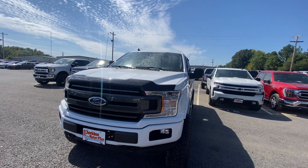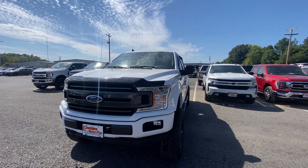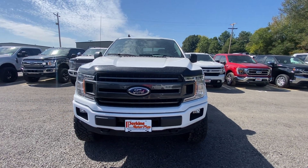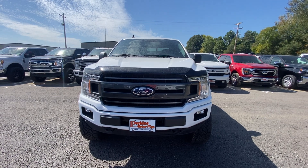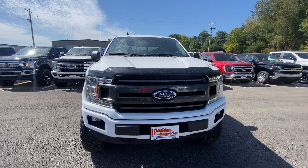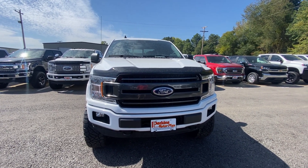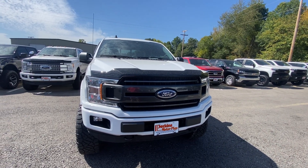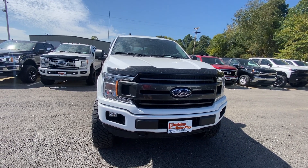Hey guys, this is Noah with Perkins Motorplex in Mayfield, Kentucky. I'm here with a 2019 Ford F-150 XLT. In this video I want to take you around the exterior and interior of the vehicle — act as if you were standing here with me. We're not trying to hide anything; we want to be as transparent and honest as possible and show you any imperfections the vehicle may have. In this case, it's hard to find something like that — it's a sharp-looking truck.